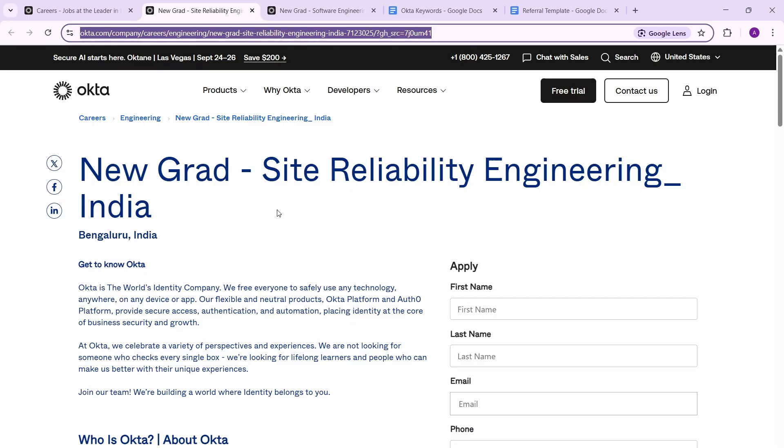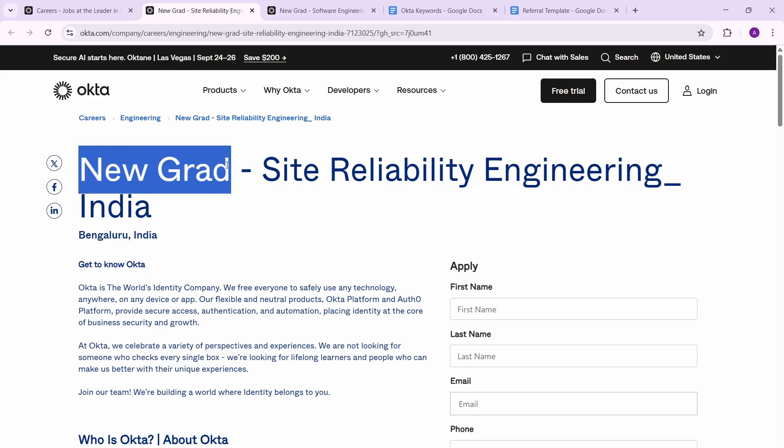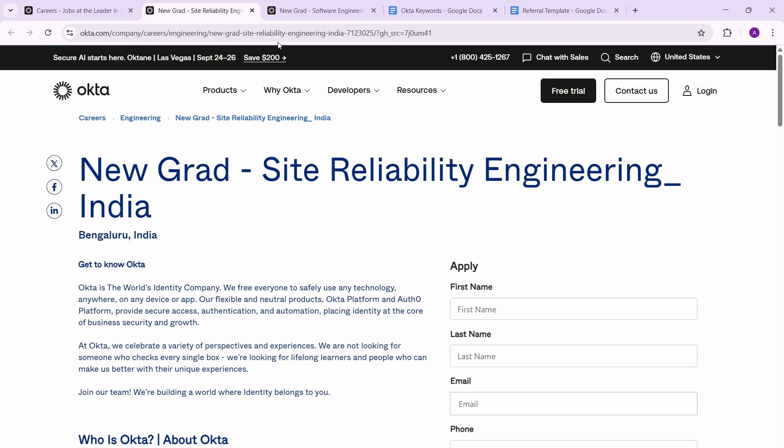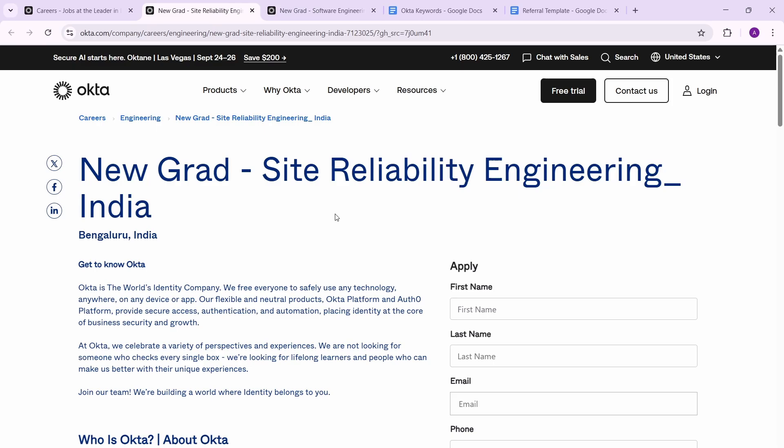For SRE, it says 'new grad,' meaning if you completed your bachelor's in 2025 or before, you are eligible. They mention bachelor's in Computer Science, but related degrees like B.Tech (CS), BCA, or MCA are also eligible. For SDET, they've clearly mentioned 2026 grads are allowed — so if you're currently enrolled in a bachelor's degree in CS, you're eligible.